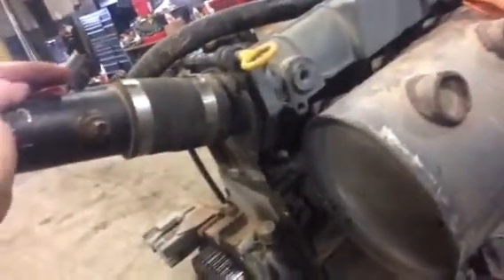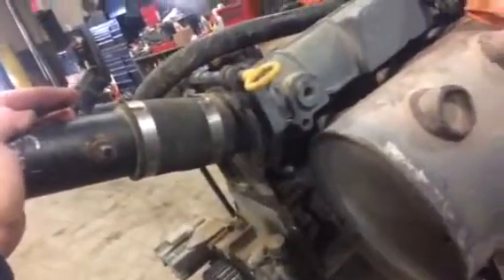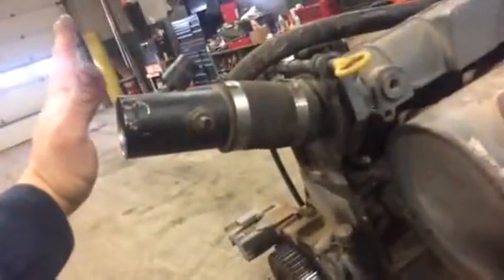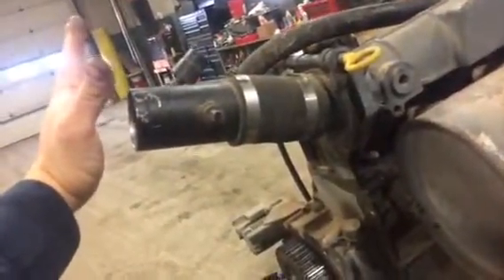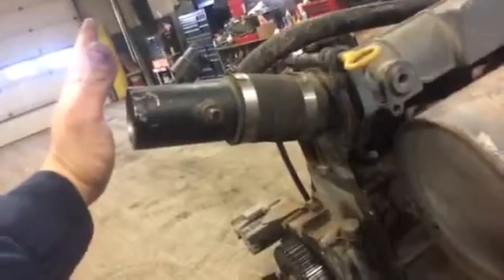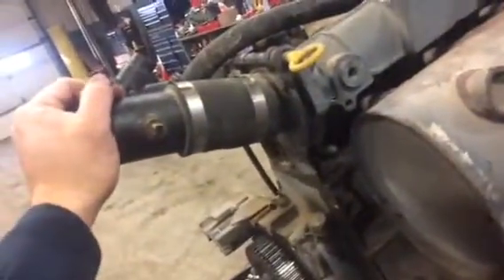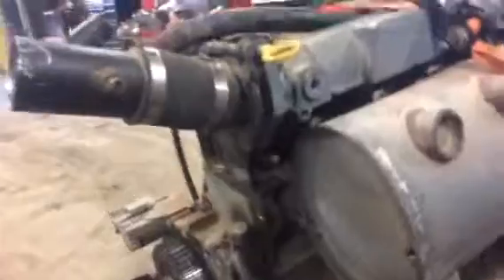I took the air cleaner off, which is attached here, put my hand about like this, and cranked it. There wasn't any air being sucked in — in fact it was actually pushing out — which tells me that the intake valves were open during the compression stroke. That's not good.